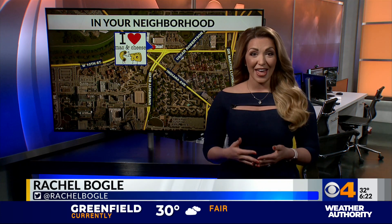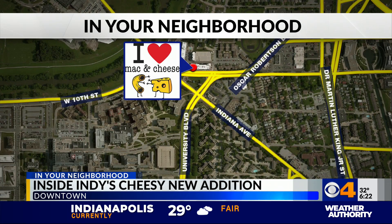Last year, the couple brought Indiana's first iHeart Mac and Cheese franchise to Westfield. Then this past January, they officially opened their Indy location just off 10th Street near the IU Health and IUPUI campuses downtown. We're chowing down at the Circle City's cheesiest new addition on this trip in your neighborhood.